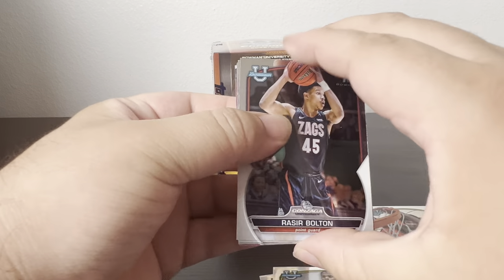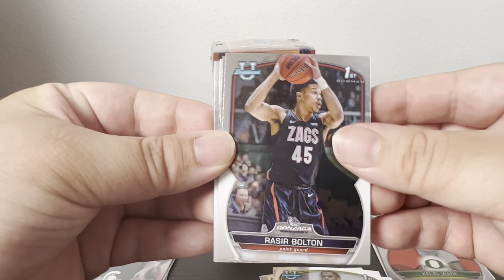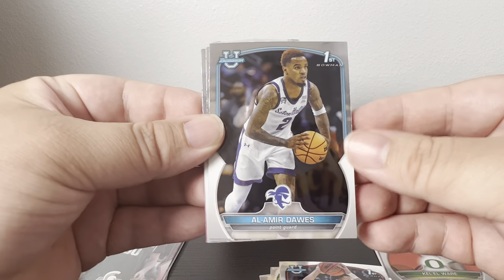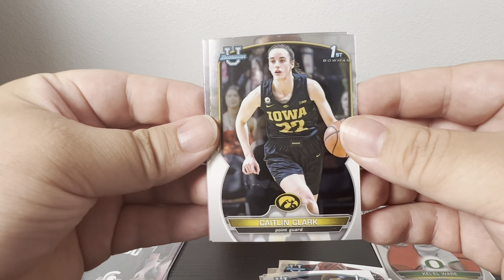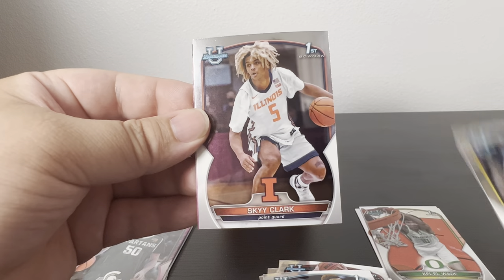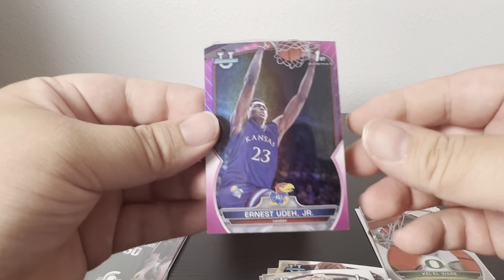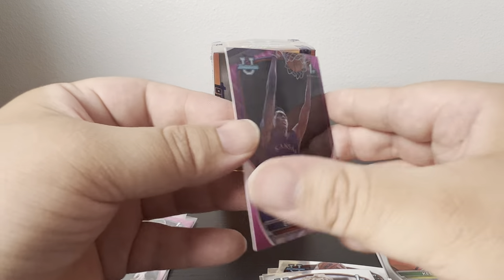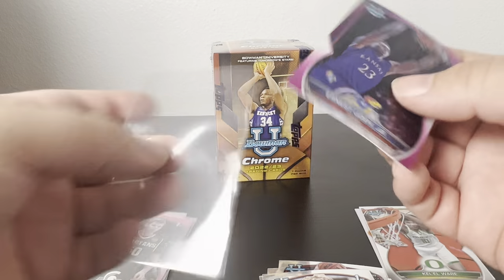Last pack of the first blaster. Got another pink at the end — Shae Bolton, Alondes Williams. And there's a Caitlin Clark base card! Sky Clark and then a pink of Emoni Bates Jr., and that one's not numbered.